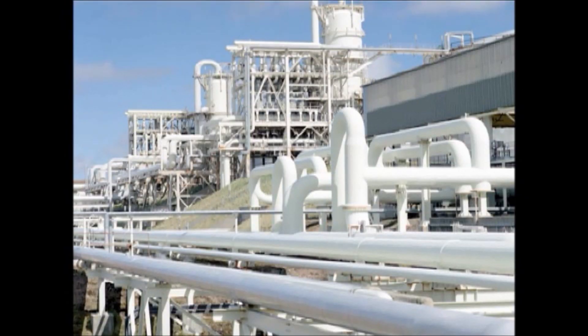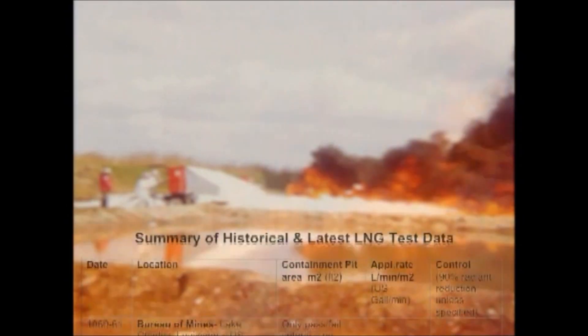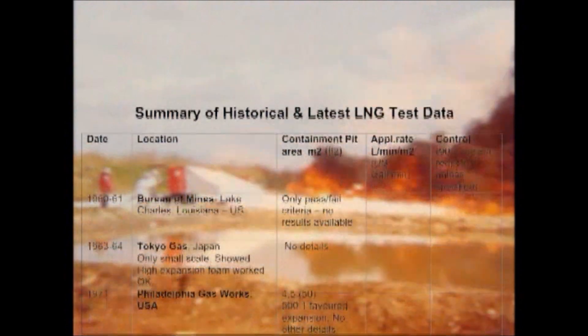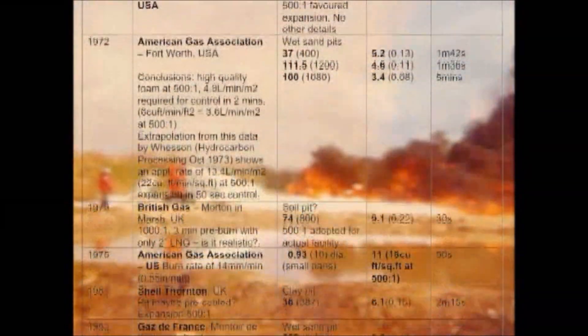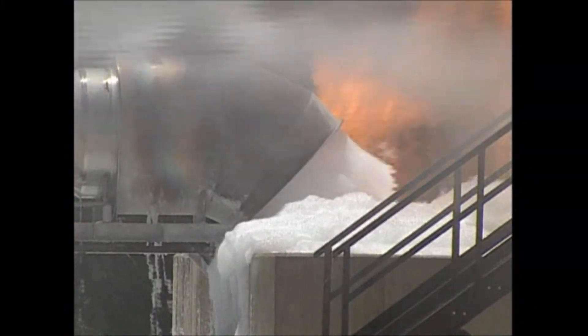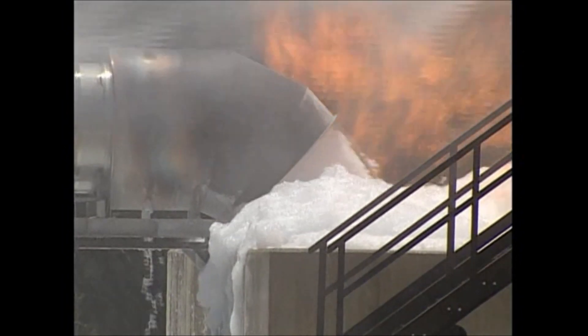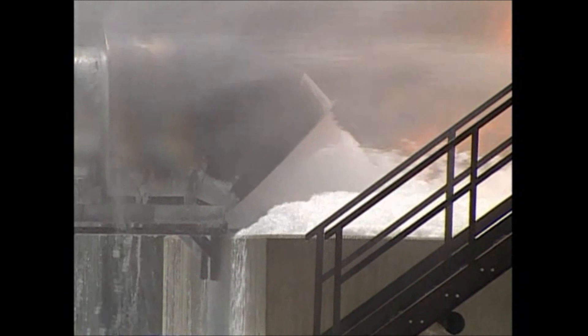Historically, LNG has a safe track record. There have been relatively few plant incidents, but accidents can happen. Establishing the best practical methods to protect against any incident has led industry leaders like BP to review historical fire test data. Modern practices have redefined what is most appropriate for protecting current LNG installations.